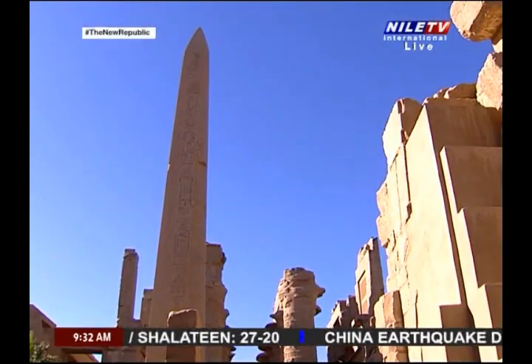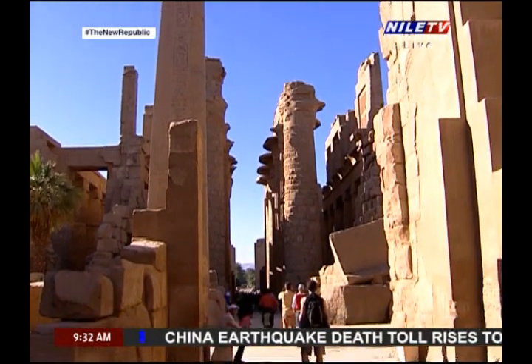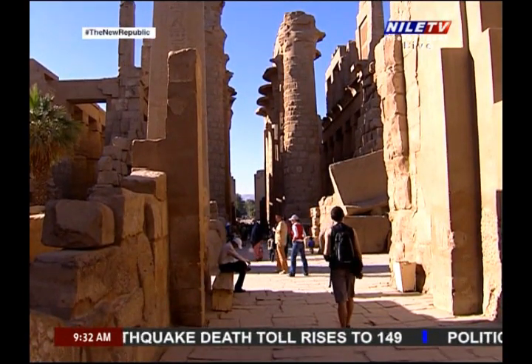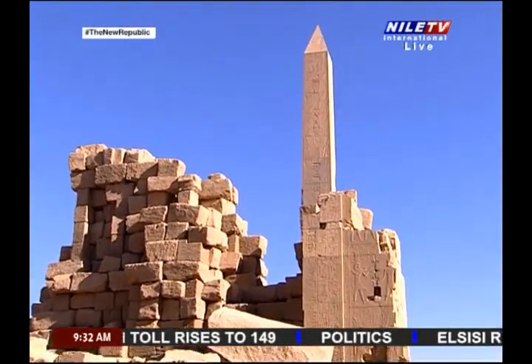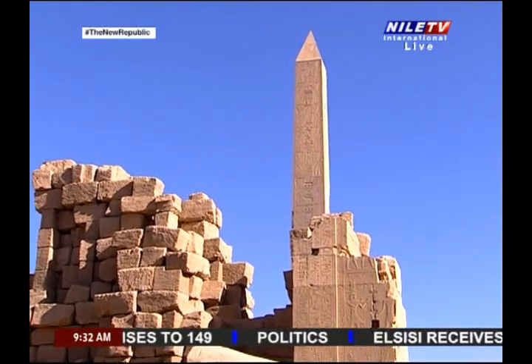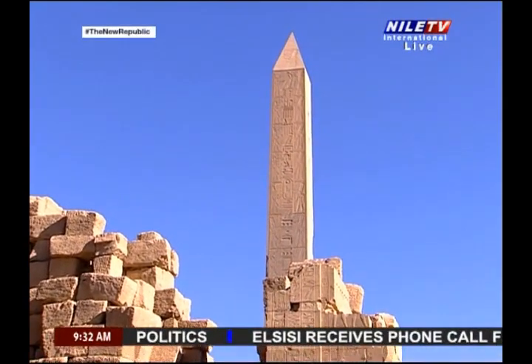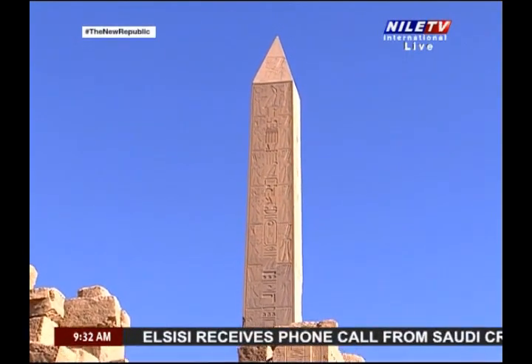It's 21.3 meters high and 143 tons. The inscriptions cover three sides of the obelisk — the middle one belongs to Thutmose I and the other two were added later by King Rameses IV. There are scenes that represent Rameses II on the base.